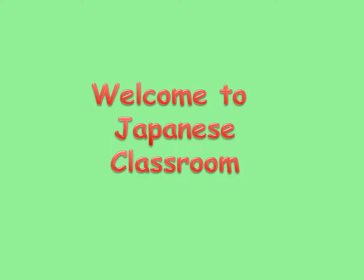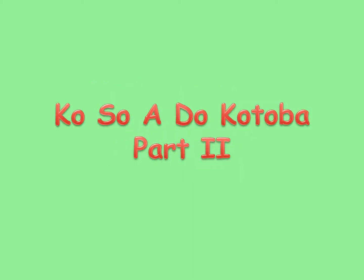Welcome to Japanese classroom. This lesson is more about ko-so-a-do kotoba.